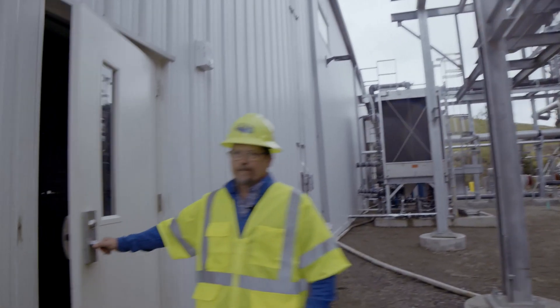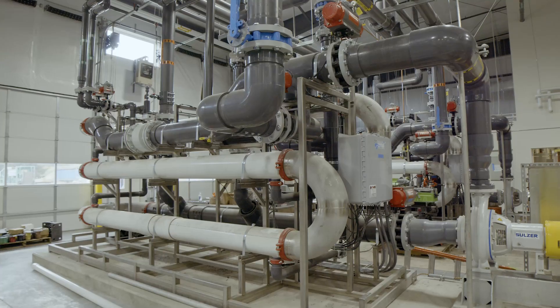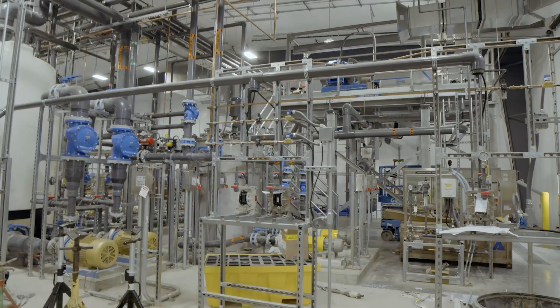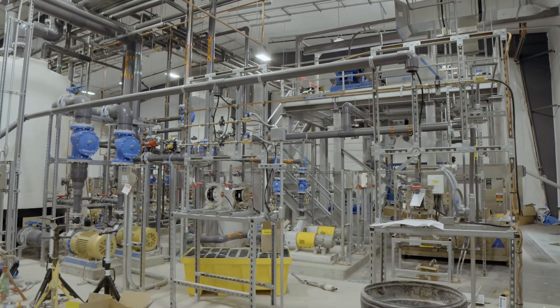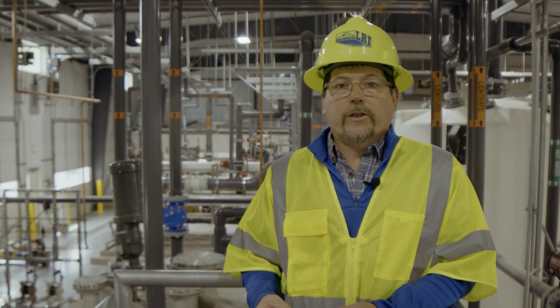Inside our new Hidden Valley leachate pretreatment facility, we have several processes going on here, but the primary one is behind me where we implement the membrane part of the membrane bioreactor. That's where, after the water has been reacted through the biological process, we filter it prior to discharging it to the sewer. When they receive our wastewater now, it will be pre-treated to meet all of their standards.